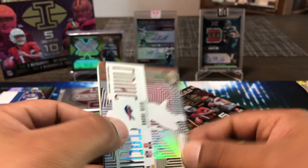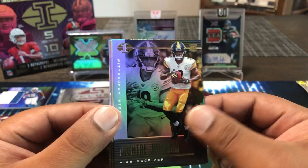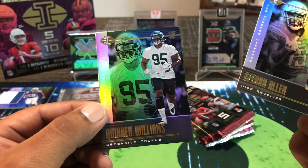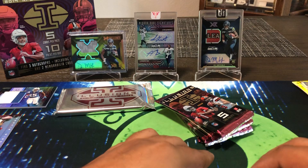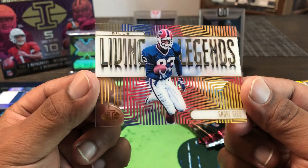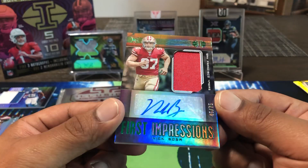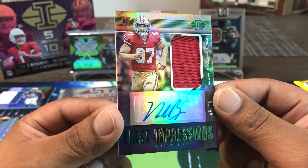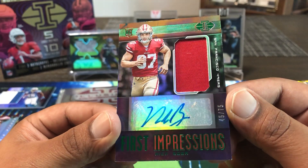Something thick in this pack — yes we do. All right: Deontay Johnson rookie, Keenan Allen — I think he's the top receiver this year as far as catches and receiving yards. Quinn Williams, Andre Reed Living Legends — pulled his auto earlier. And our RPA is a Nick Bosa, 45-out-of-75, 49ers. Keeping it in the NFC West with two of our autographs. Not bad, 45-out-of-75, Mr. Nick Bosa.